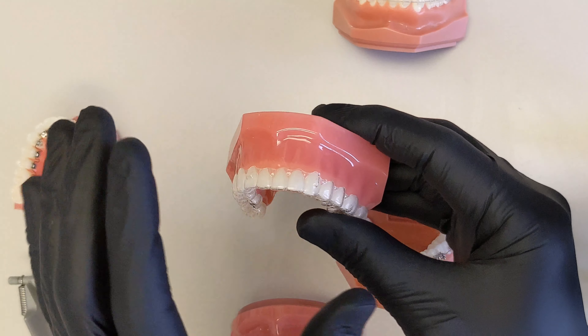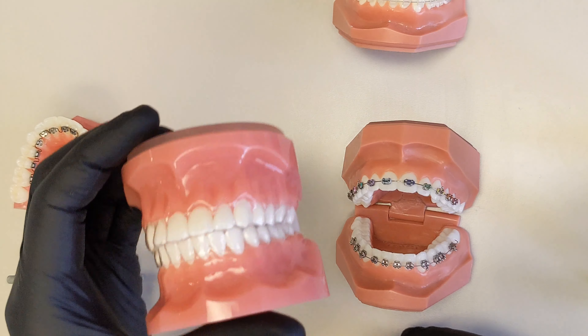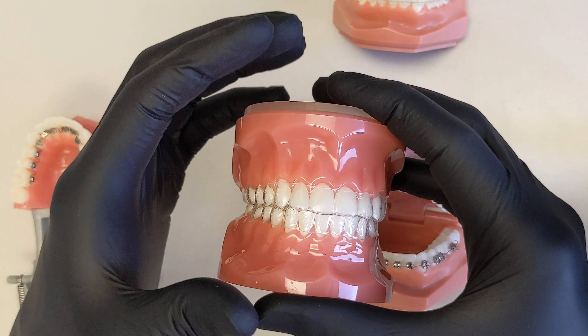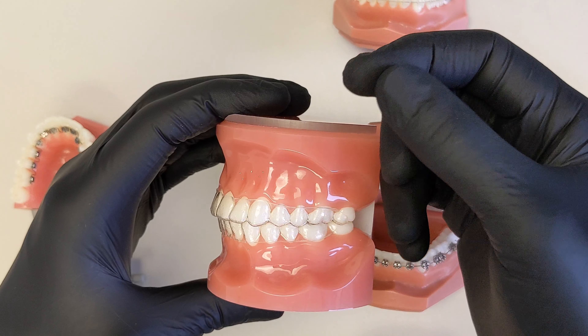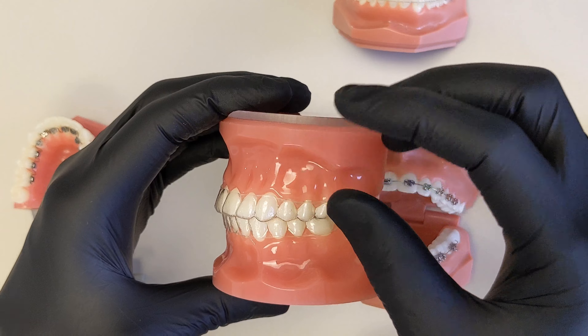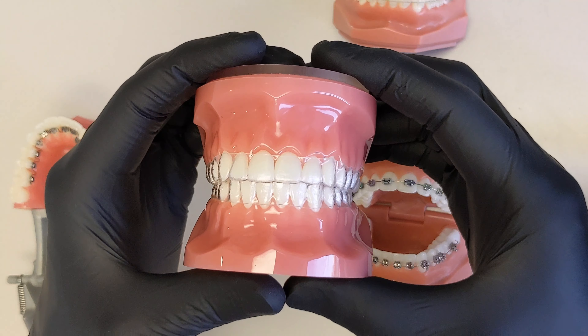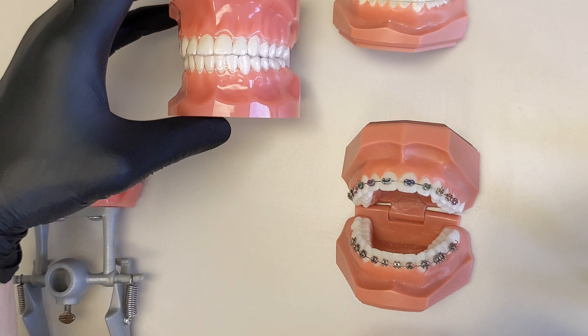Treatment time is roughly the same across options — neither braces nor aligners are significantly faster. But if you're going to do clear aligners, you have to be the type of patient who can commit to wearing them full-time. It's not for everybody. If you're not someone who can wear them consistently, take them out to eat, clean them, and put them back in religiously, then clear aligners are not for you.